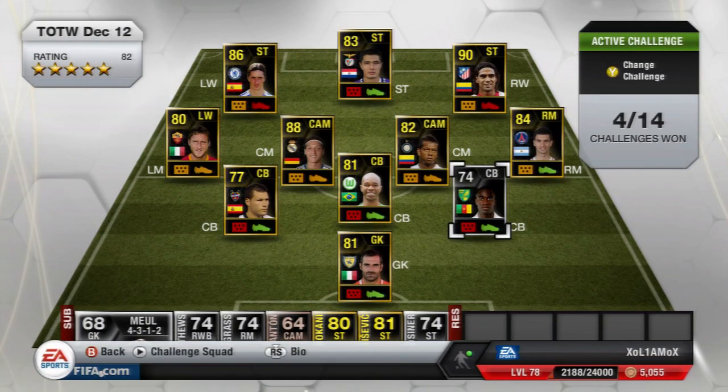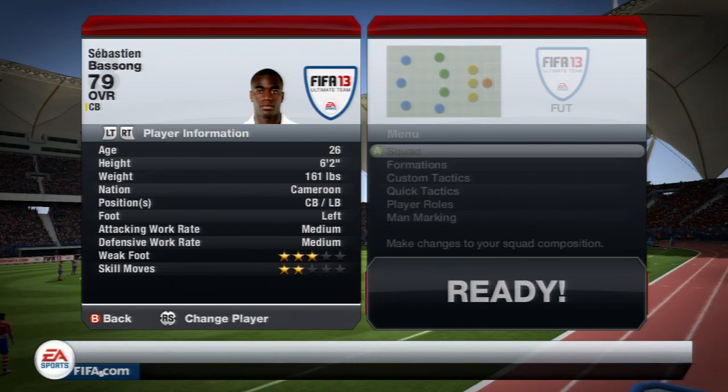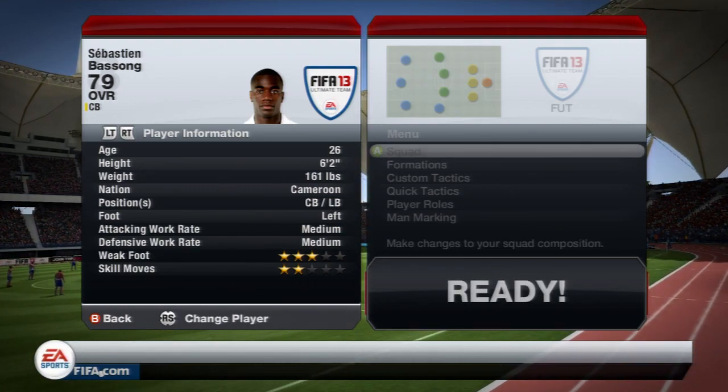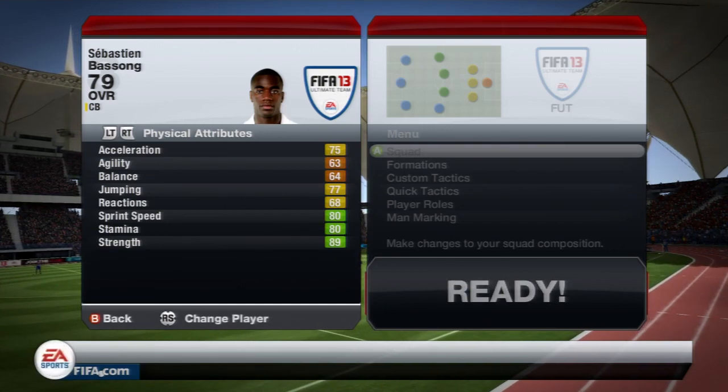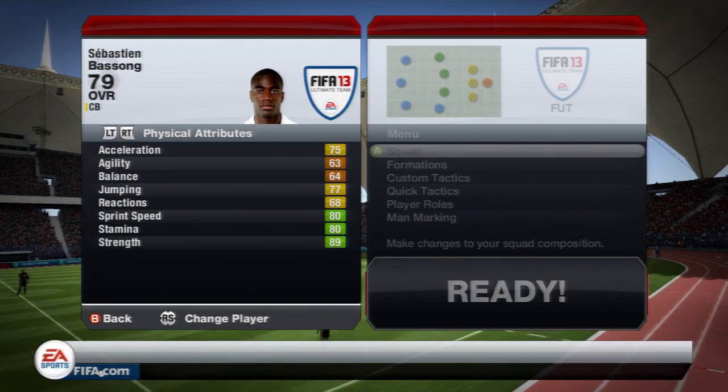He's 6ft2, left footed, medium work rates, 3 star weaker foot, 2 star skills. His physical attributes: 75 acceleration, 77 jumping, 80 sprint speed which is amazing for a silver centre back, and also 89 strength.